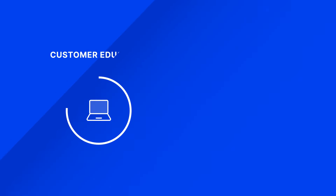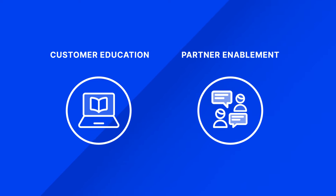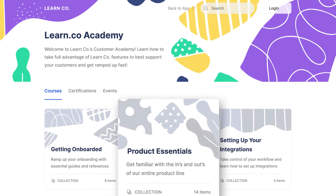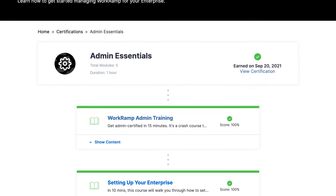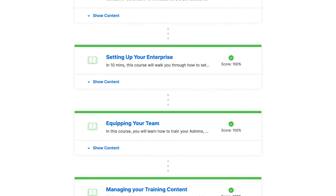It's easy to onboard and educate your customers and partners with WorkRamp. With a fully customizable academy, you'll accelerate customer onboarding, increase product adoption rates, and even drive revenue by selling your courses online.